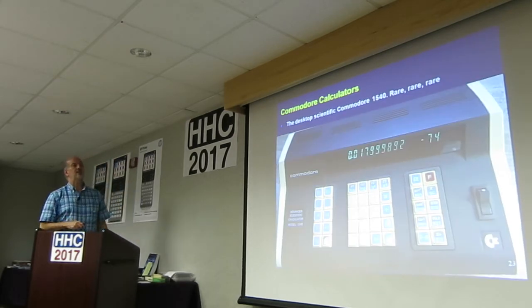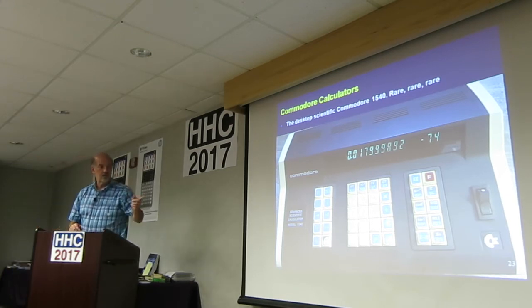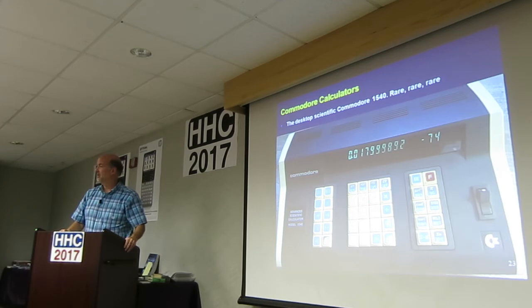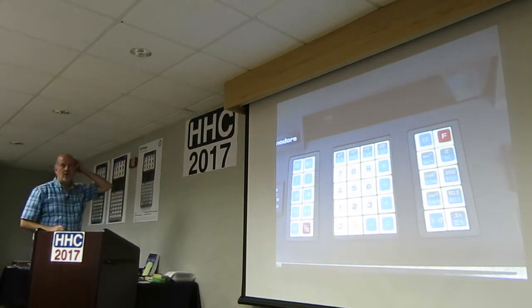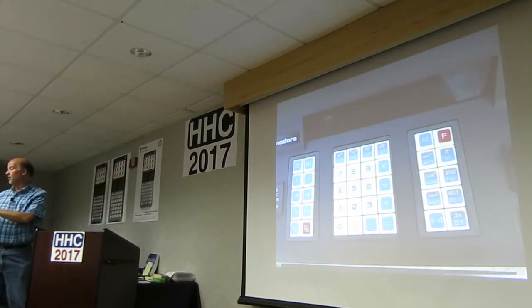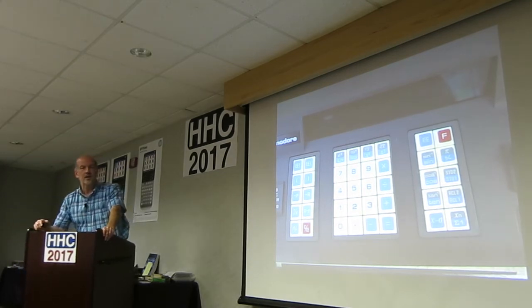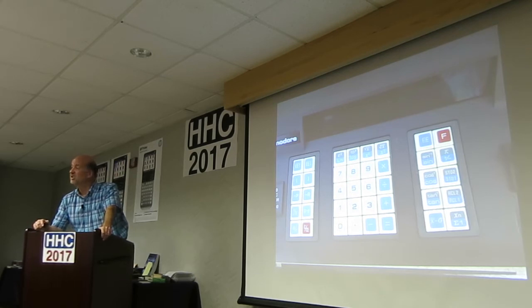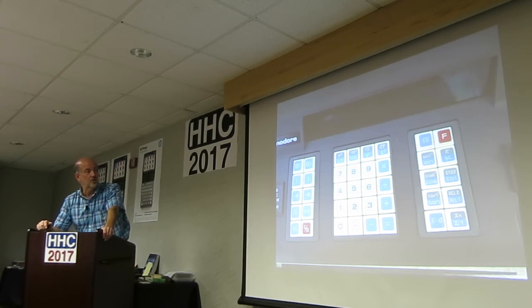The desktop scientific Commodore, the 1540, is rare, rare, rare. To my knowledge, those keys are essentially the PET computer keys. It's basic scientific stuff — it would go along well with the Rockwell and machines like that. I did manage to finagle one and got a friend to buy it for me, but it's still at his house. So I hope to eventually have one, just because I've been looking for one for a long time.